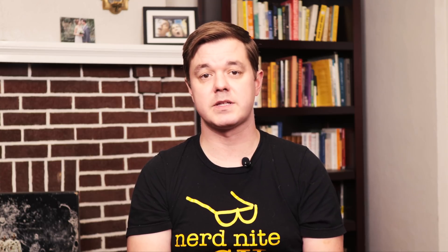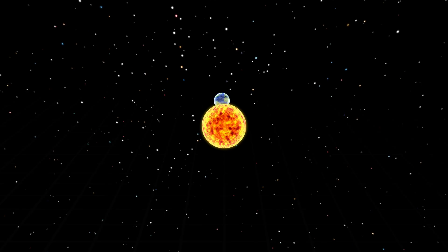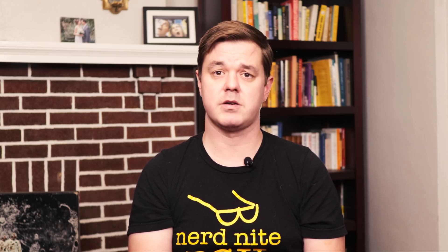Despite having such a tiny angular size, this is an enormously large object. The black hole's mass is estimated to be about 6.5 billion times greater than that of the sun, with a diameter of about 120 times the size of the orbit of the earth. It only looks small because it's far away — so far, in fact, that light takes 54 million years, or 1.7 quadrillion seconds, to get from there to here.